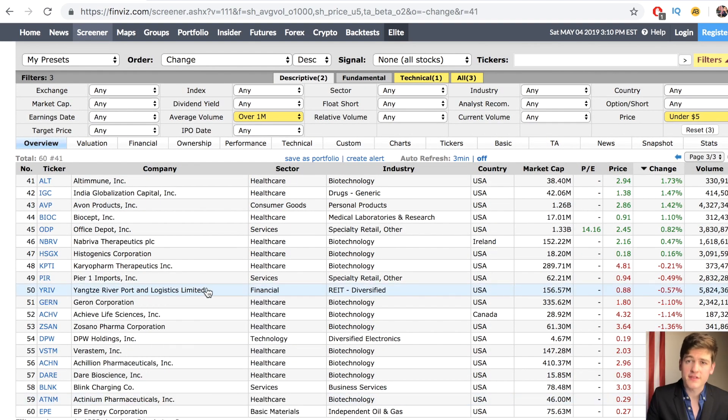If you're scanning for morning panics and you're doing that in the morning, odds are very strong that you're not going to have the time to do any more due diligence, so that means you're going to have to skip the fundamental step.